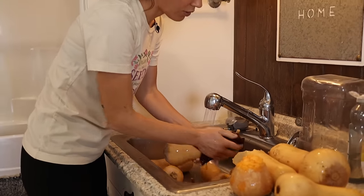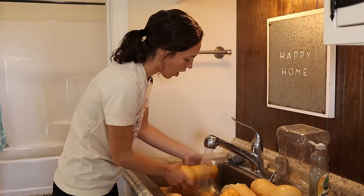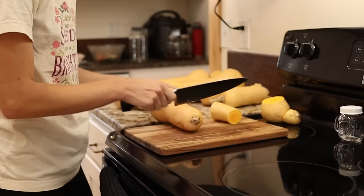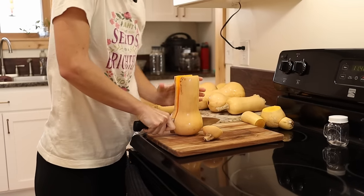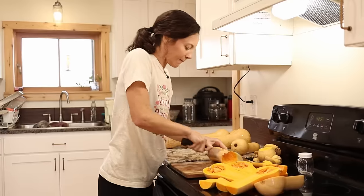We had a lot of bug issues on our butternut squash this year and I really feel like the bugs burrowed holes into the squash, because usually they last longer than this — around those bites is where it started getting mushy. Normally butternut squash will way outlast any of the other vegetables. I just roast them whole because afterwards they're so much easier to deal with than if you try to do stuff before you cook them.